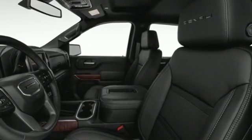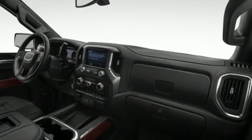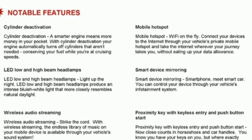V8 engine, adaptive suspension, automatic transmission, trailer brake controller, integrated navigation system.